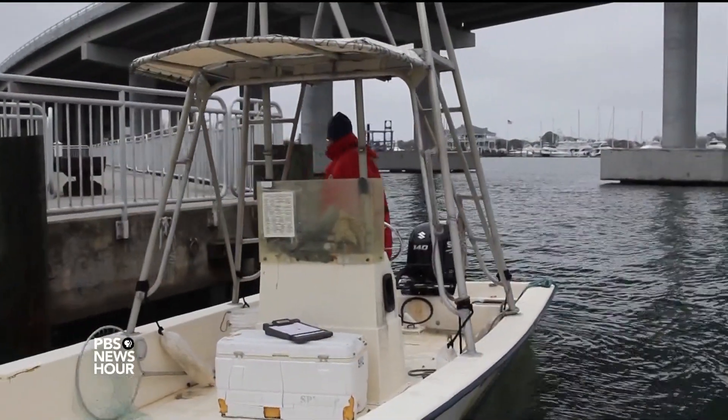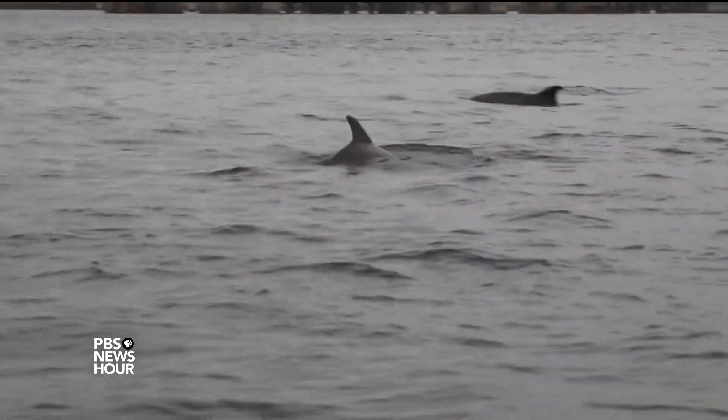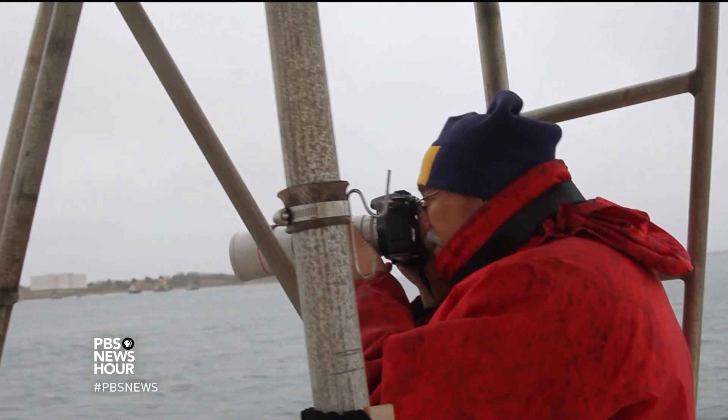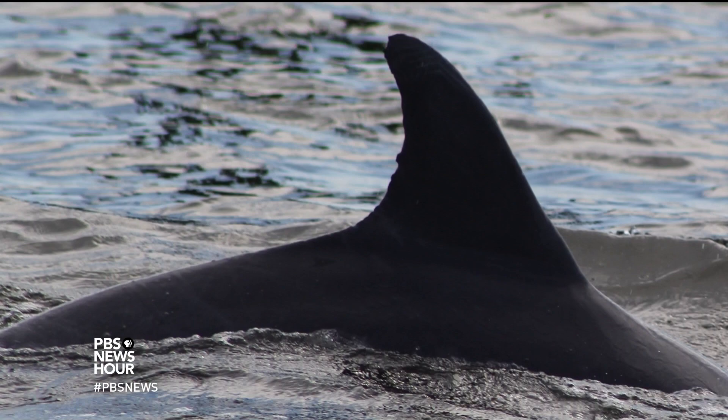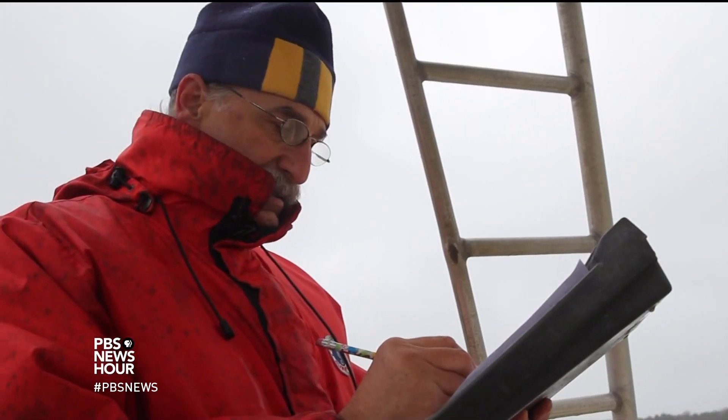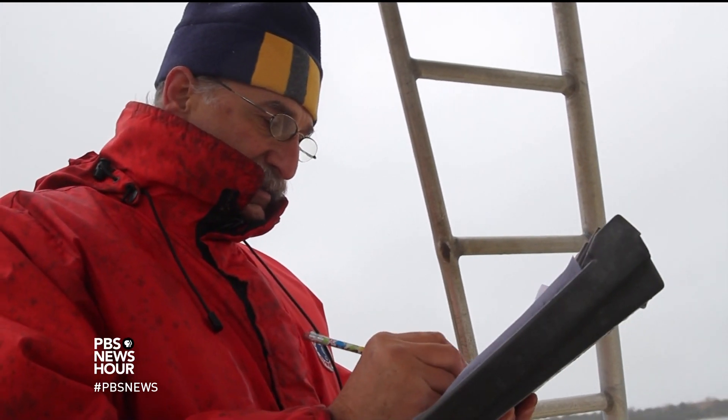Ritmaster discovered Mo three decades ago during a photographic survey of dolphins in the wild. He takes photos of their dorsal fins — each notch, scar, and blemish is a unique fingerprint that allows scientists to identify individual animals.